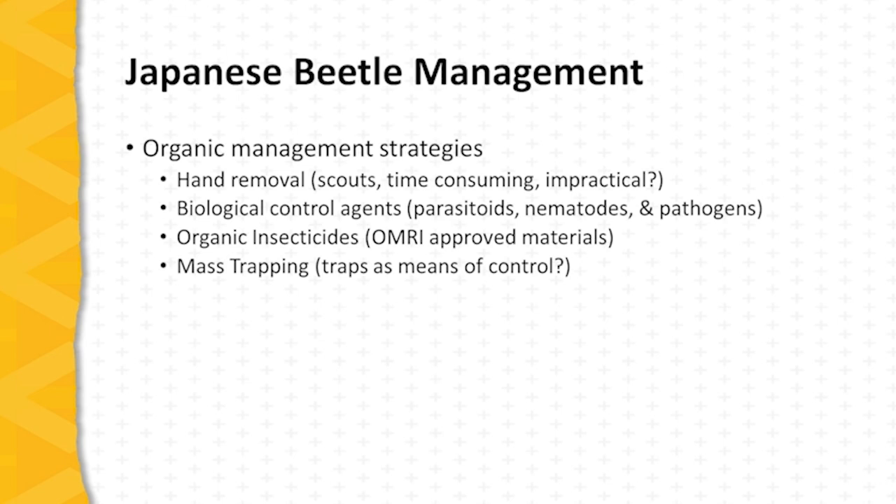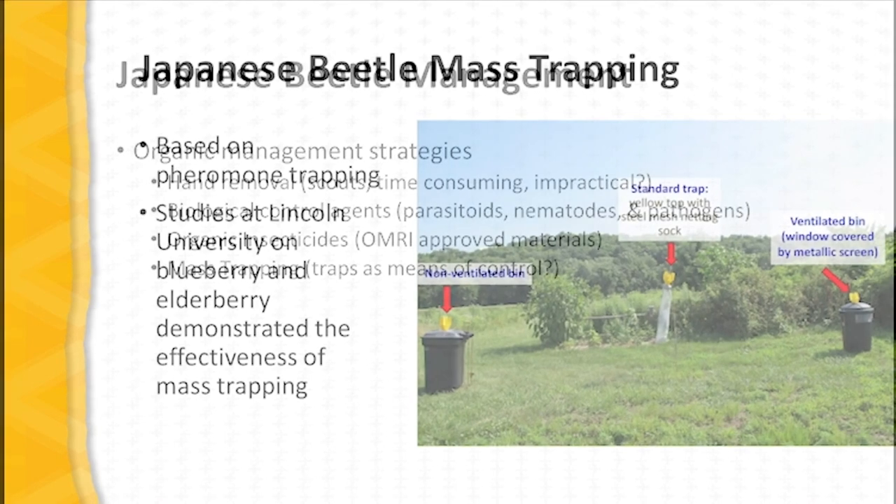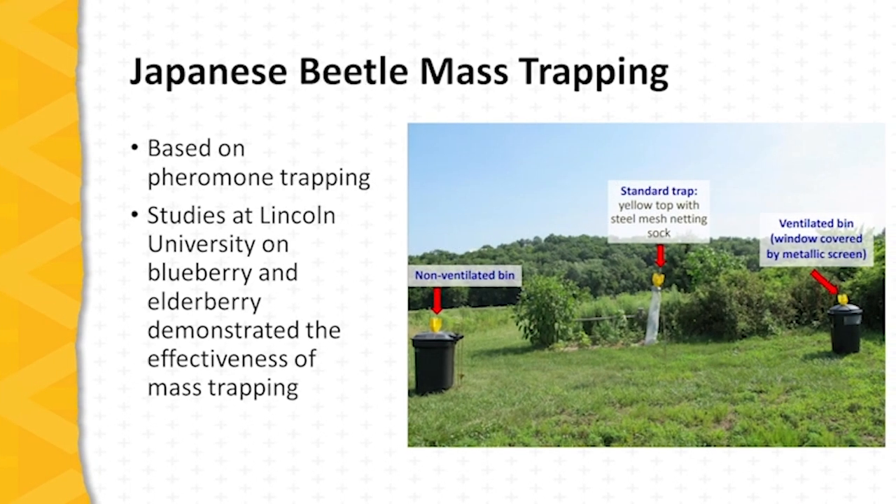Organic insecticides are certainly a possibility, but an area we're particularly interested in in Missouri is mass trapping, where we use traps as a means of control. Very interesting research at Lincoln University in the early 2000s demonstrated the efficacy of mass trapping for Japanese beetle control, based upon the use of pheromone attractants — both floral-based and sex pheromone-based attractants.